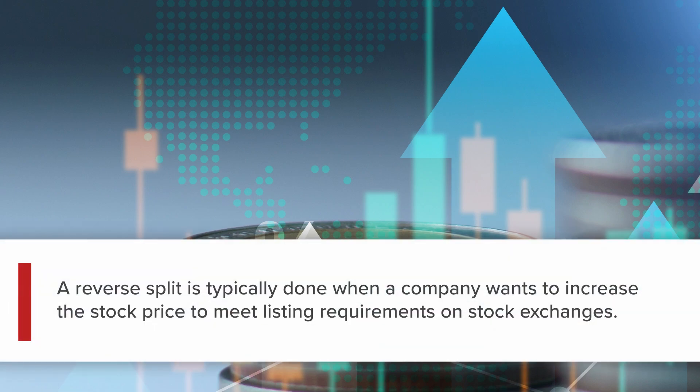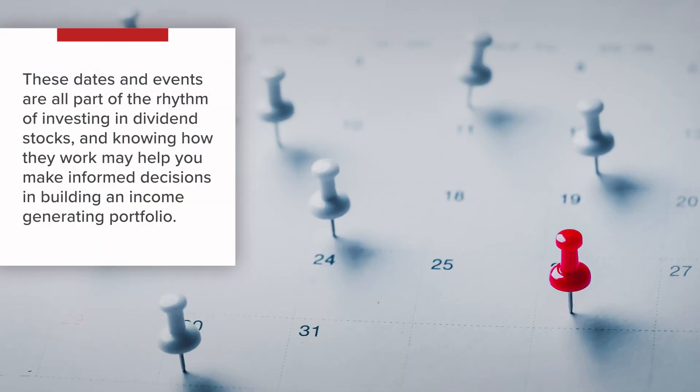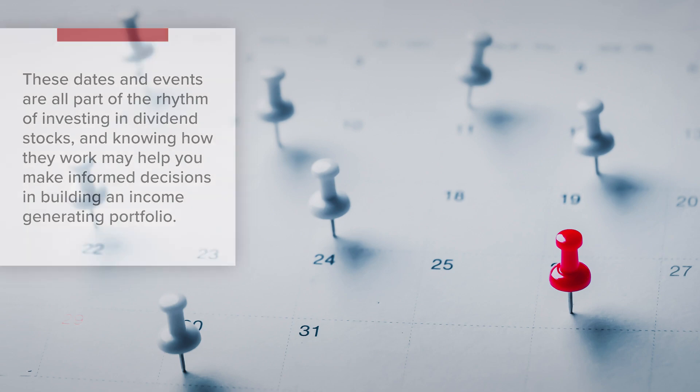A reverse split is typically done when a company wants to increase the stock price to meet listing requirements on stock exchanges. These dates and events are all part of the rhythm of investing in dividend stocks, and knowing how they work may help you make informed decisions in building an income-generating portfolio.